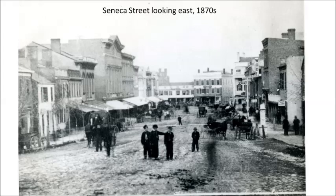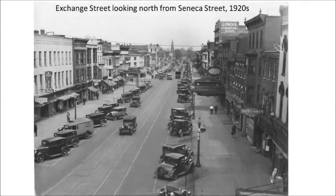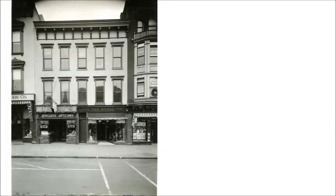19th century downtown Geneva was a mix of residential and retail buildings. Many were wooden structures but there were brick buildings as well. Fires and demolition destroyed many of the early buildings. By the 1920s, downtown streets looked much like they do today. Business owners have always tried to stay modern. Haviland's Pharmacy gave their exterior a new look with brick, black structural glass, and Art Deco lettering. National chains had a presence in downtown Geneva.